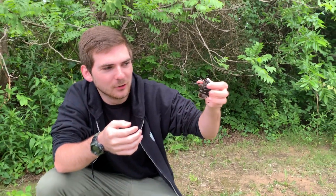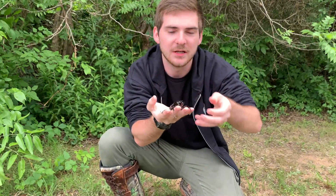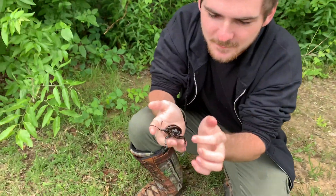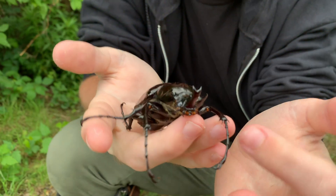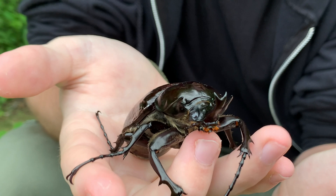Look at those long arms — perfect for climbing branches in search of fruits and saps. Come take a look at these antennae. Right up by the mouth you see these antennae that just kind of dangle those clubs at the end.